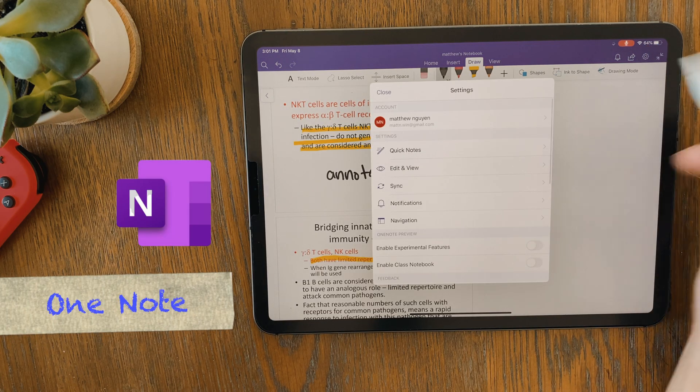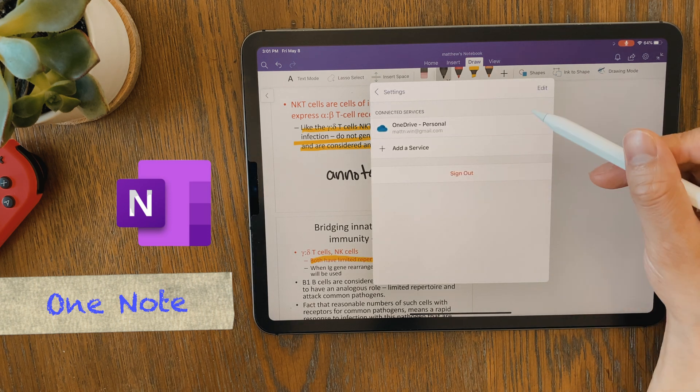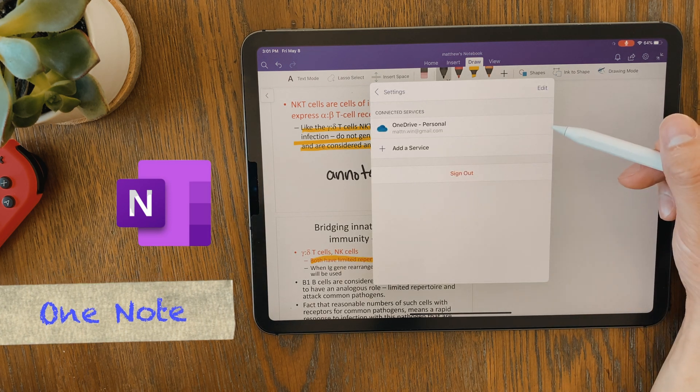The one thing I do dislike about OneNote is that you can only sync your notebooks through OneDrive, which makes accessibility through other devices not the best. However, the free version of Nebo doesn't allow syncing at all, so OneNote still has the advantage here.